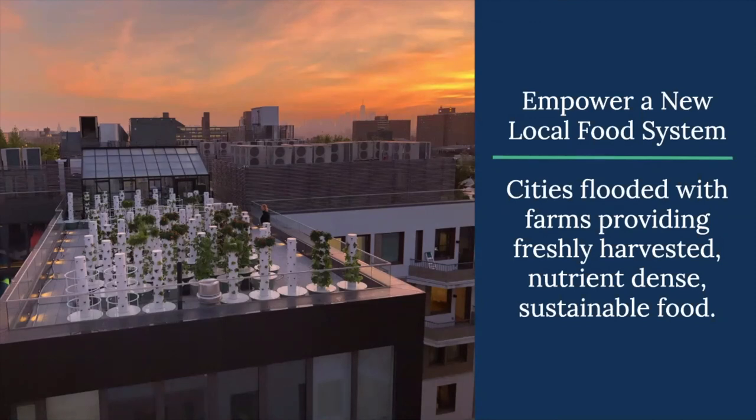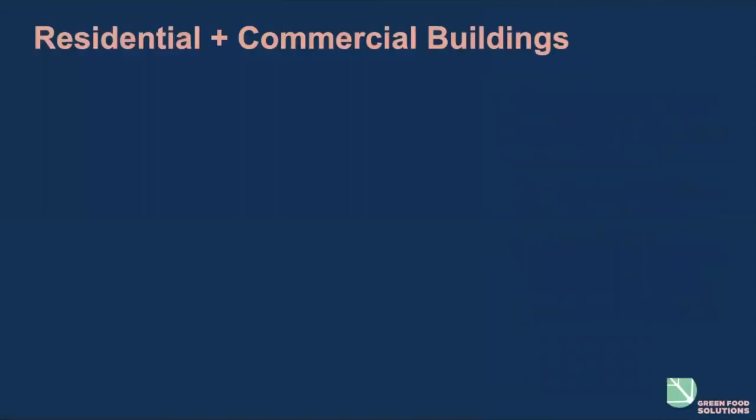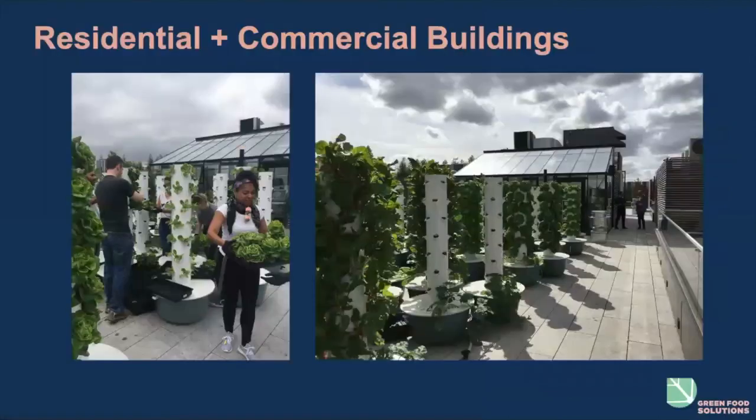It's a 900-unit mixed-use building with several different amenities, one of which is a farm. We offer different models — one is a garden plot rental where people have an opportunity to have their own plot, with different revenue-generating models so that they can earn money or at least break even with the cost of the farm. We empower a local food system in a lot of different ways.